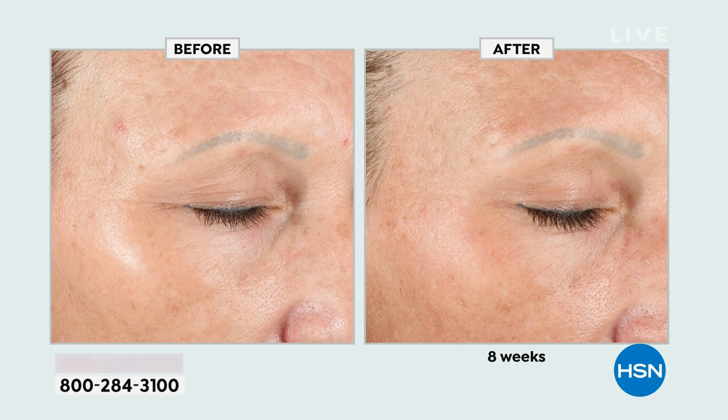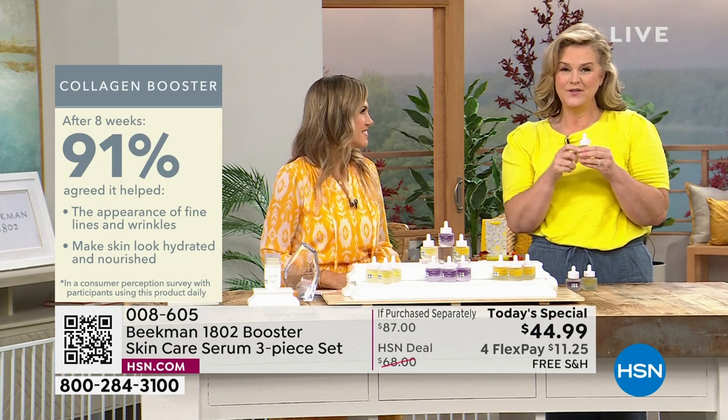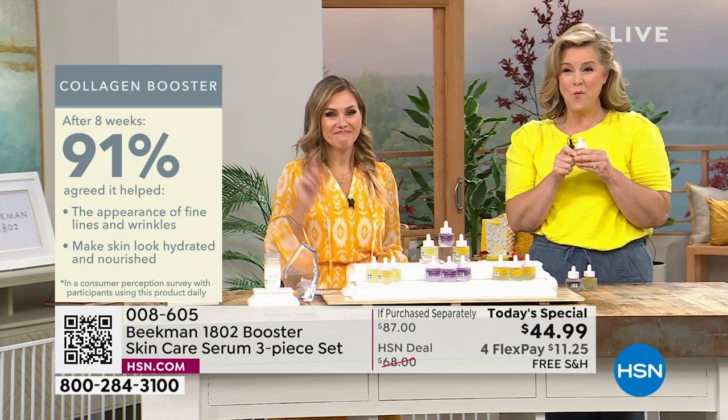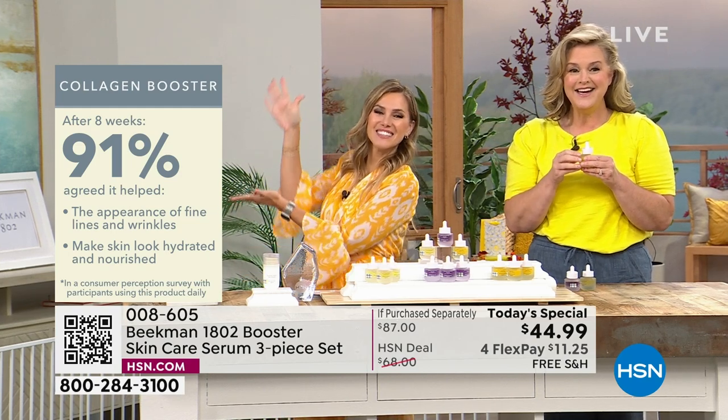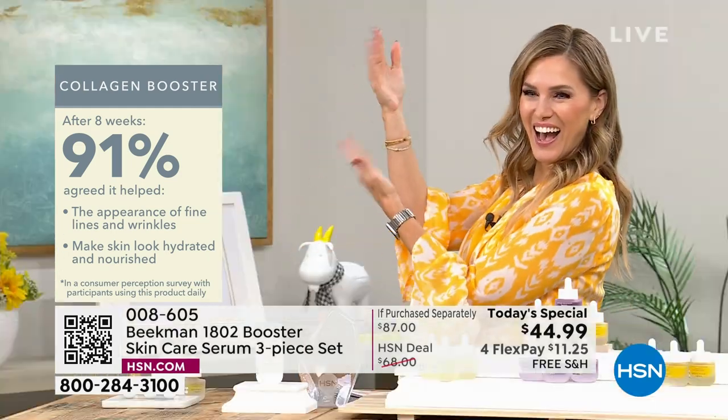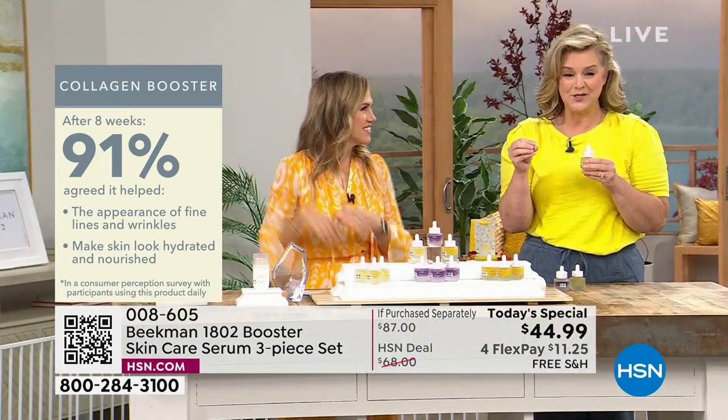From day to day, you start to age. 91% — that's just on the Collagen Booster alone. We're talking about clinical results.